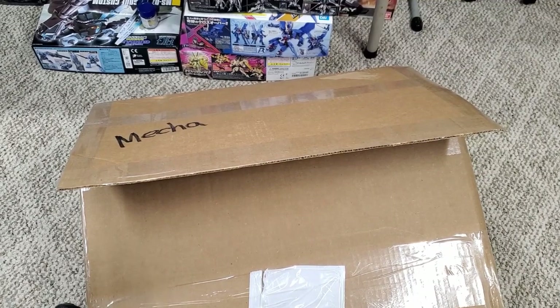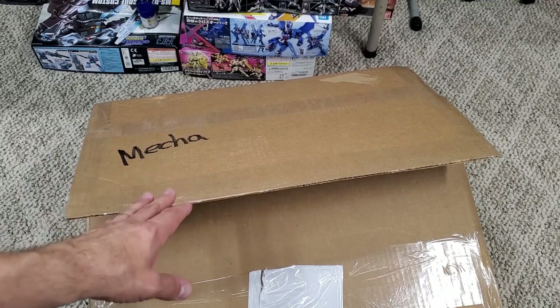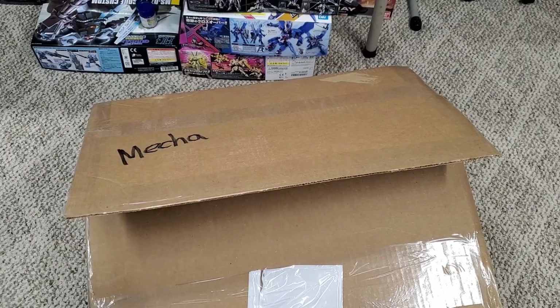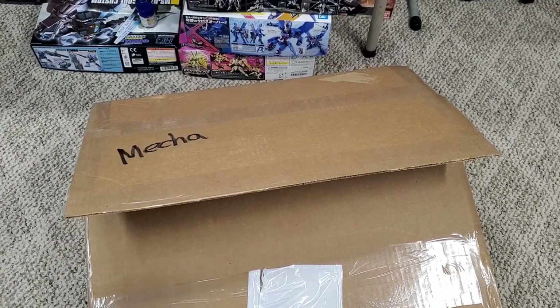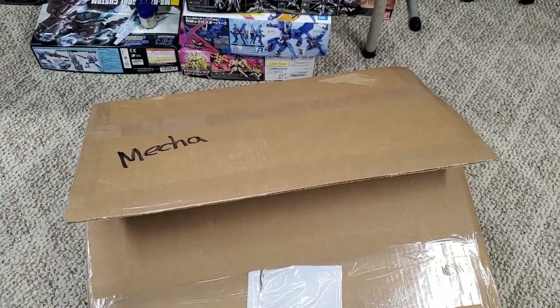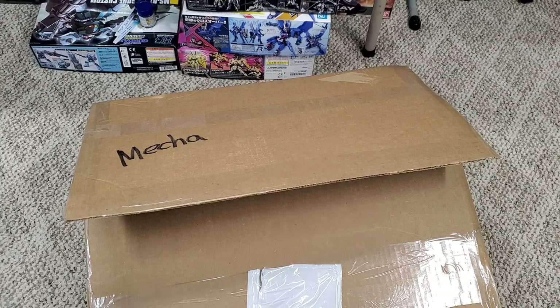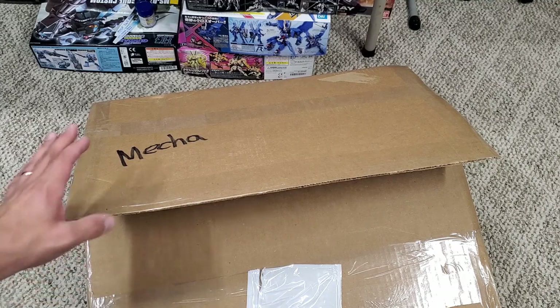Hey guys, just a quick video — it has nothing to do with my other videos. I waited so long for this Gundam kit that I just want to film it and show you guys. I waited four months for this. I was at the warehouse, the supply house that I get some of my kits from. I wanted this kit but they were all pre-sold, so I put my name in and forgot about it — I think that was in June or July, so four months have gone by.